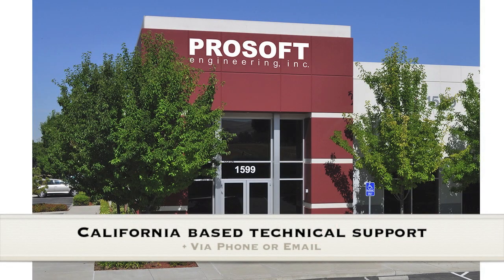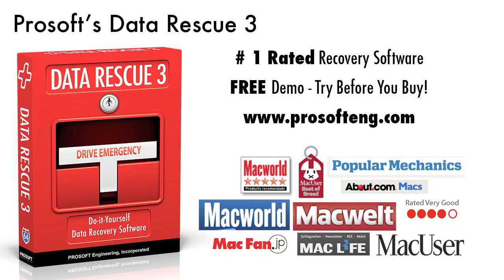ProSoft offers free technical support via phone or email from our California-based office. ProSoft's DataRescue 3 is the number one rated Mac hard drive recovery software. We offer a downloadable demo from our website so you can try before you buy.